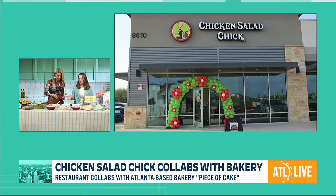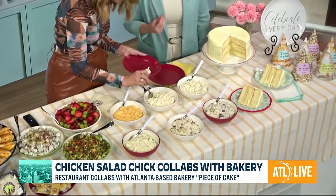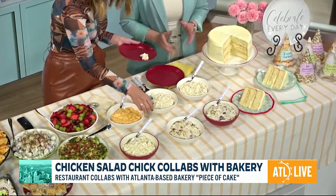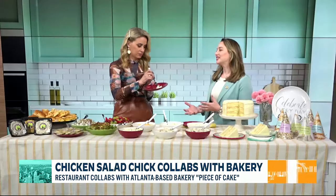So I'll start with Classic Carol. This is our original chicken salad recipe. You have mint celery in there and our secret seasoning blend. That's our classic chicken salad flavor.